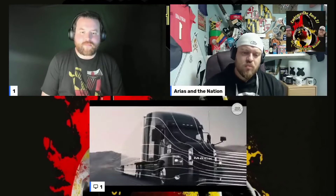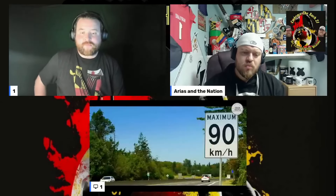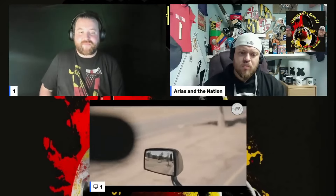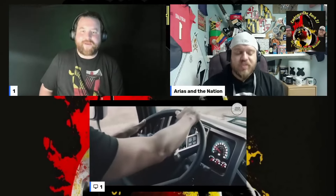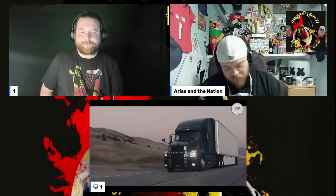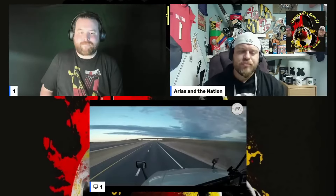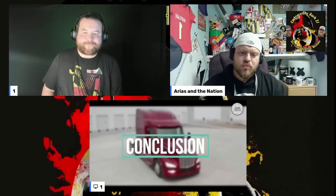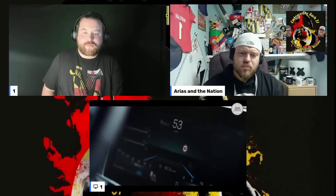A big difference between European and American semi-trucks is that in Europe speed is limited to 90 kilometers per hour, but in some places in the US trucks are allowed to reach 129 and even 137 kilometers per hour. On long, straight roads at high speed, the better aerodynamics and longer wheelbase are a clear advantage for the long-nose trucks, which are designed for long trips.